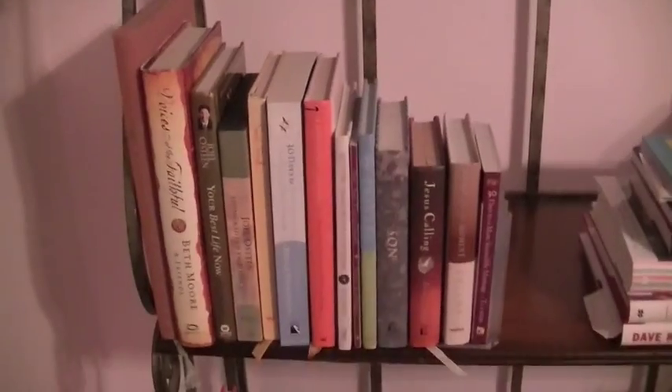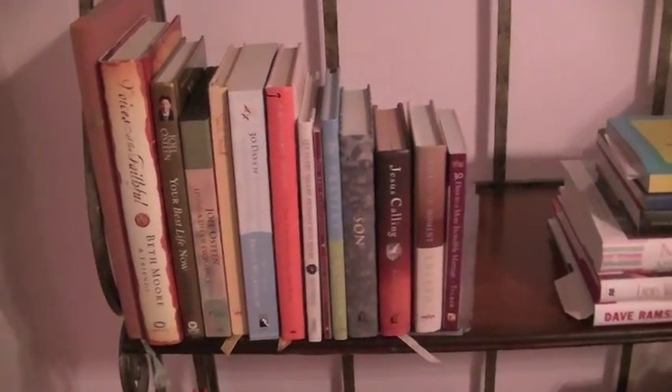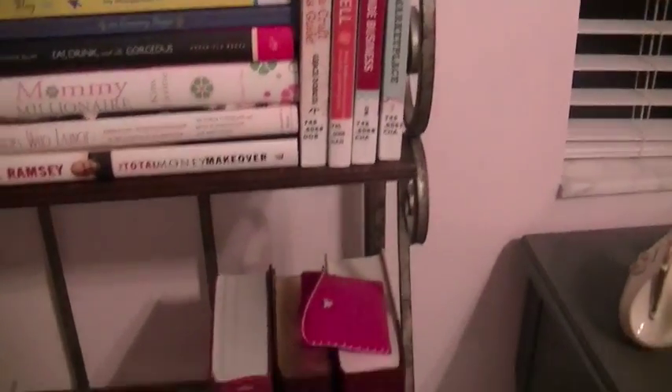At the top I have my journals, my Christmas notebook, pens, and highlighters. Then these are all diet books. Down here I have devotionals and a couple of other religious books. Over here these are all my business books. These are library books, so I wanted to make sure I remember to return those.